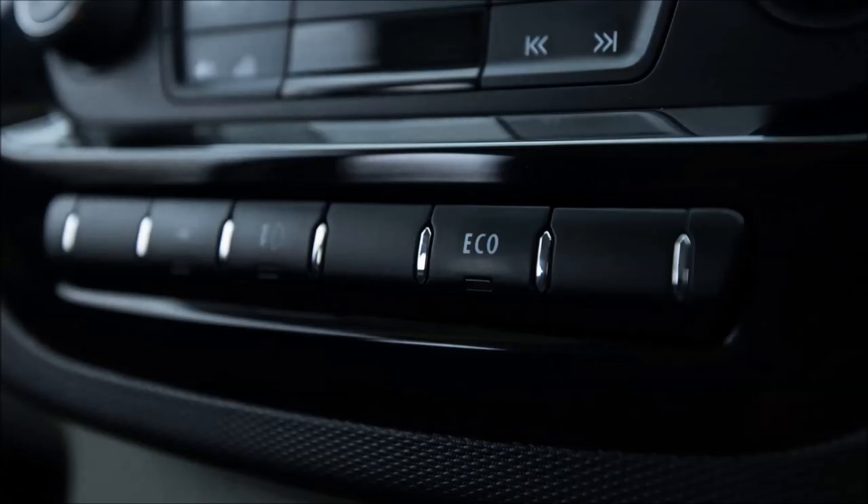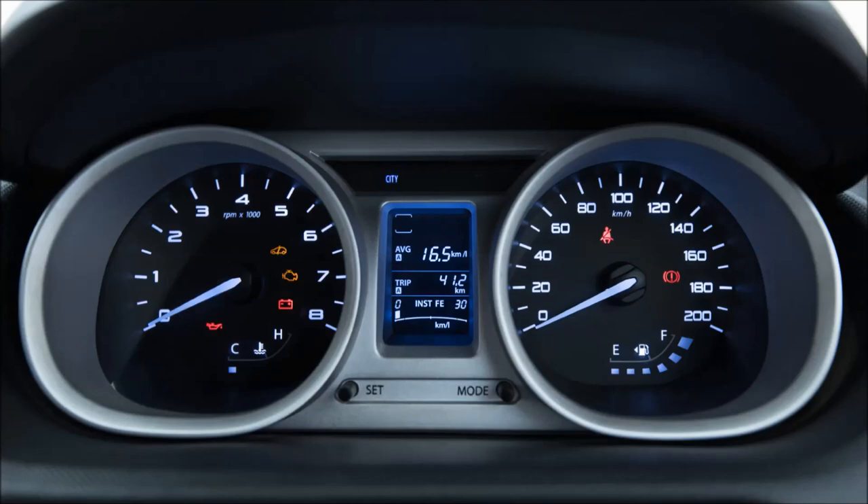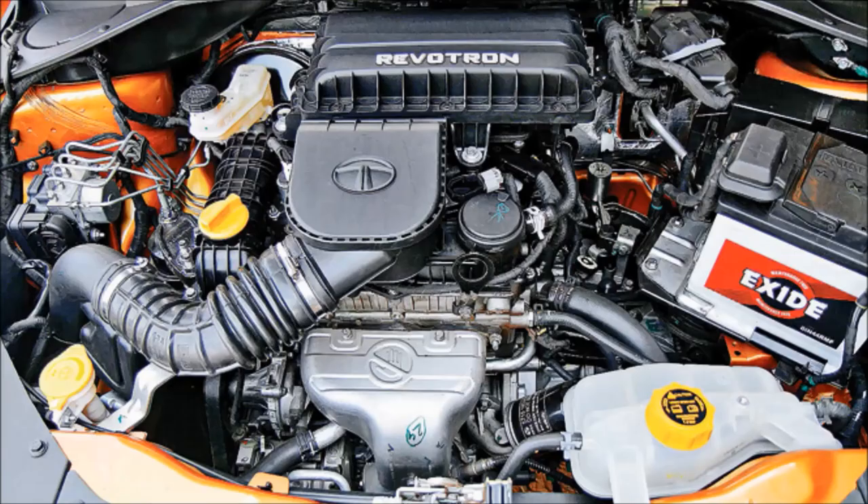Tiago comes with two modes: city mode and eco mode. City mode is balanced between fuel average and performance, while eco mode is all about fuel average, in which the engine loses torque, causing average to increase but performance to decrease.